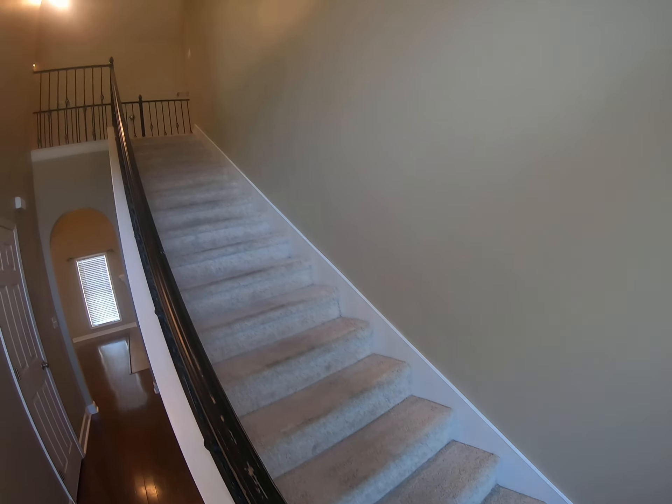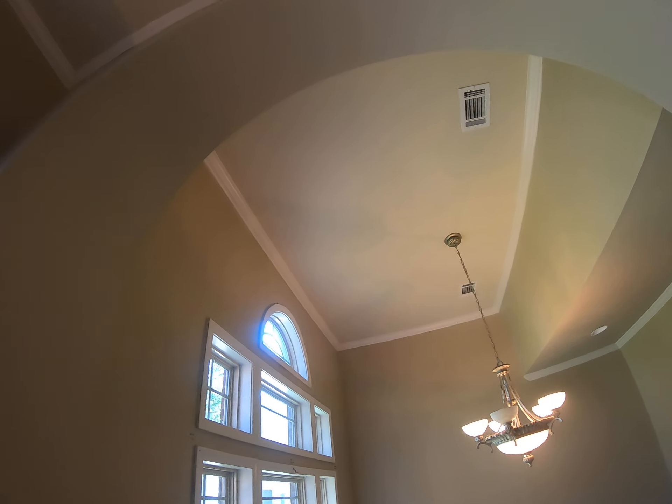You step inside and you've got a small foyer here with stairs going up to the upstairs bedroom and the bonus room. A little hall going down to the living area.